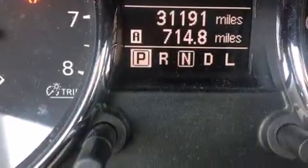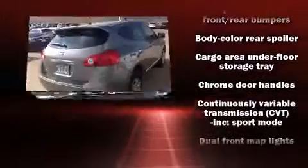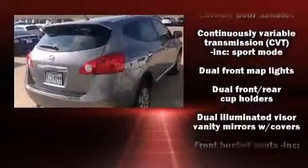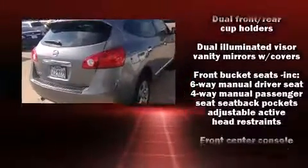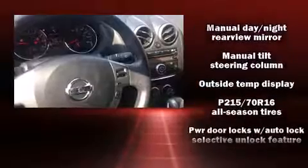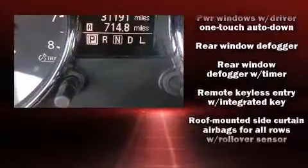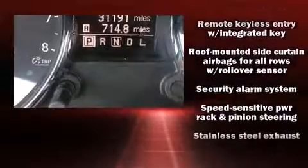Nissan also prioritized safety and security by including dual front impact airbags with occupant sensing airbag, head curtain airbags, traction control, brake assist, anti-whiplash front head restraint, a panic alarm, and four-wheel disc brakes with ABS. Various mechanical systems are monitored by electronic stability control, keeping you on your intended path.